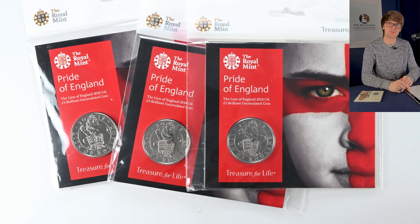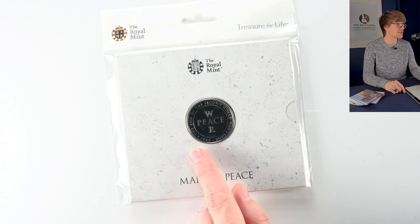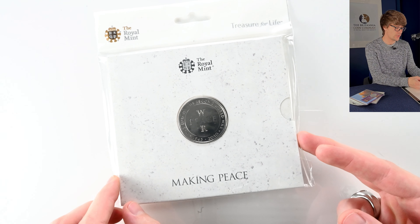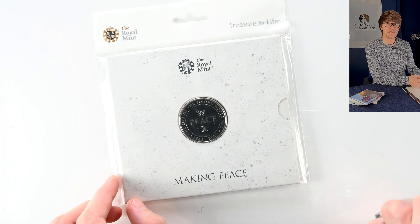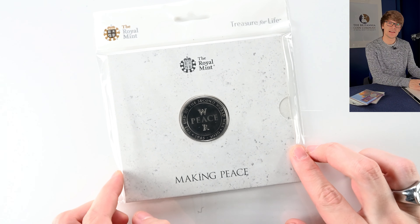This is a rather poignant and impressive coin — the 75th anniversary of the end of the Second World War. It's designed to look like it's been struck or carved into stone, with peace and war depicted. Peace is a bit more visible and eye-catching than the war on the coin, but it's a lovely coin.